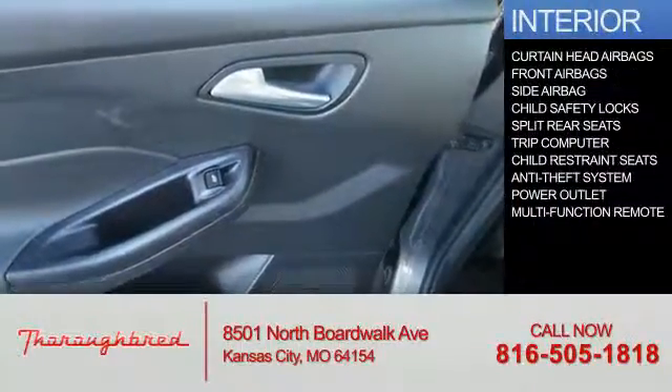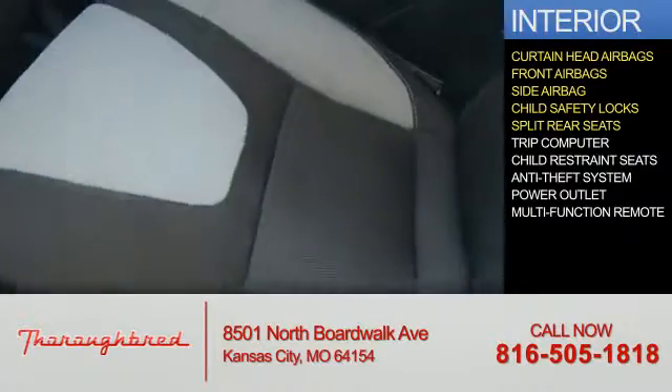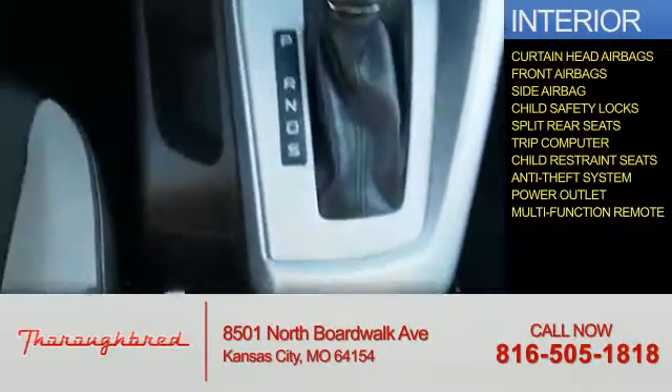Inside you'll find curtain head airbags, front airbags, side airbags, child safety locks, split rear seats, a trip computer, child restraint seats, an anti-theft system, power outlets, and a multi-function remote.